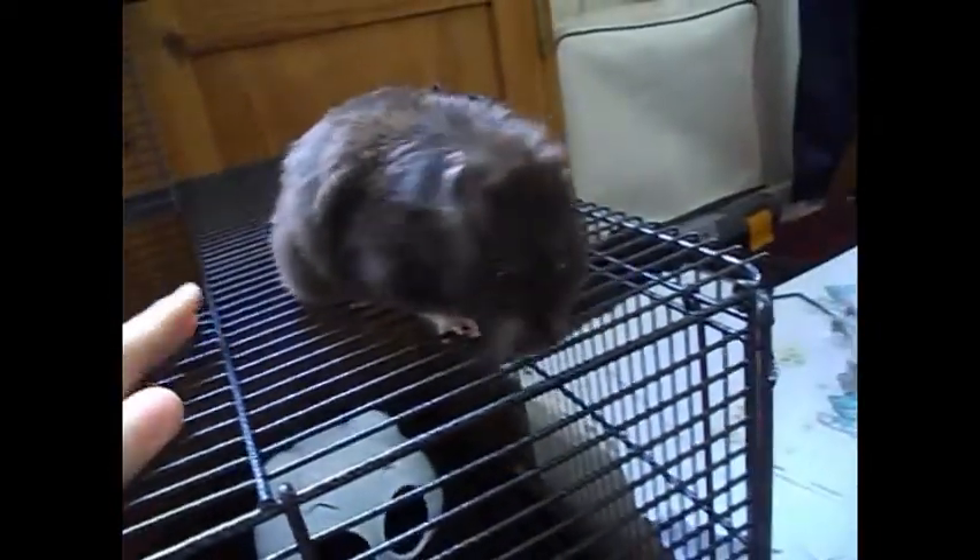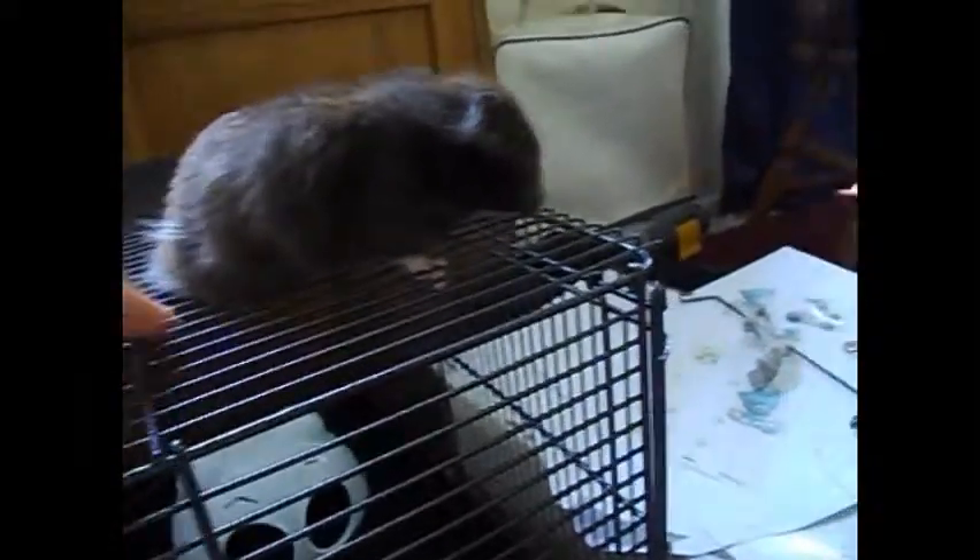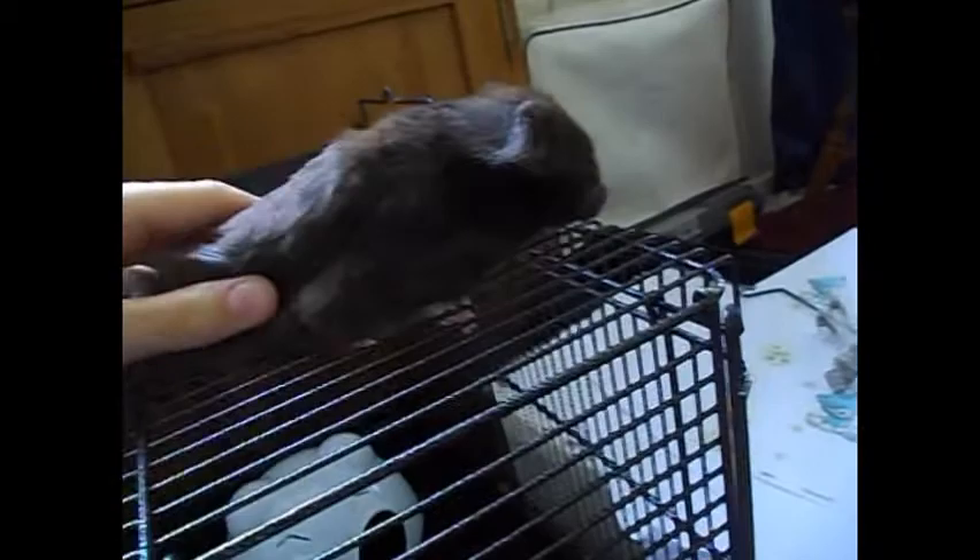Hi guys, it's Lucy and today's video is going to be the next episode of Ham Guide, and this is going to be what you're going to need for your Syrian hamster. So first off, what you're obviously going to need is a hamster, but hamsters come in loads of different varieties, colours, coats and shapes, and I'll be doing a further video on that in the future.